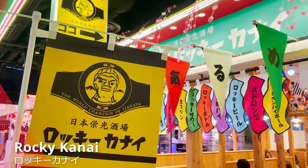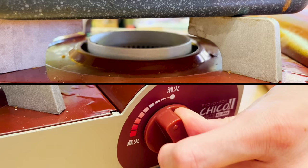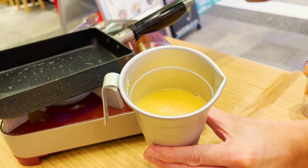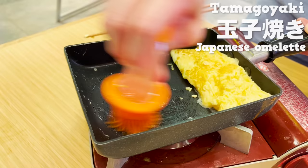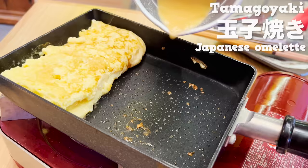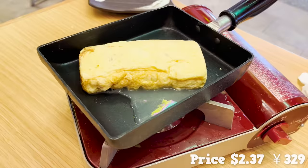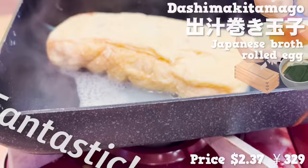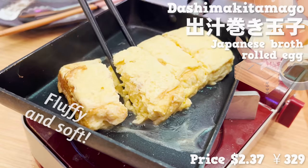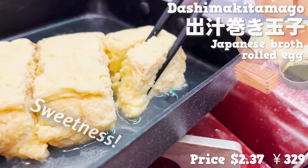Next up is Raki Kanai, an izakaya where you get to cook your own rolled egg. You pour egg batter with broth inside a frying pan with heated oil. Once the surface is dried, you start rolling the batter, repeating several times to make a broth rolled egg. The broth smells fantastic, the egg is very fluffy and soft, and I'm loving that natural sweetness coming from the broth.